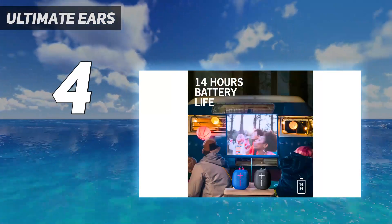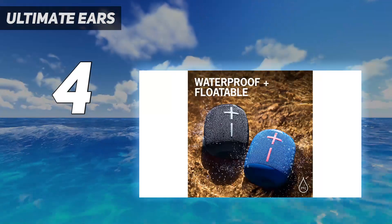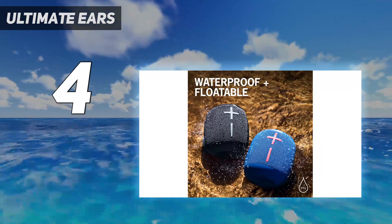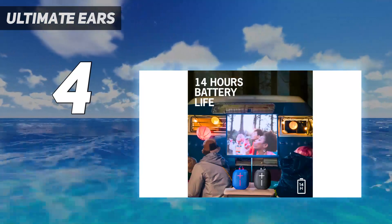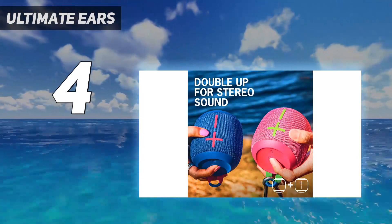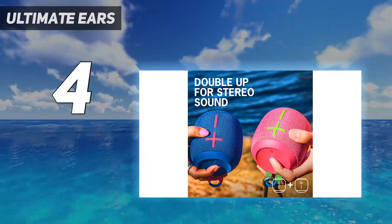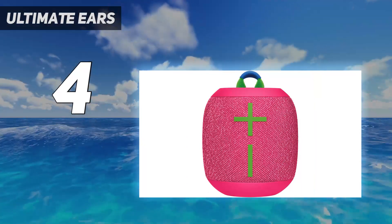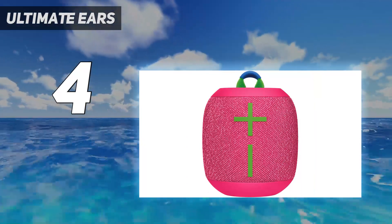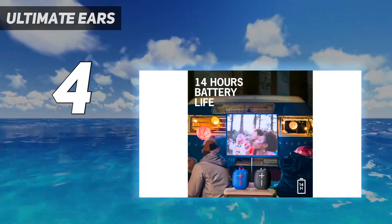Environmentally conscious shoppers will appreciate that this speaker is made of recycled plastic. Since it's available in many different colors, you can easily pick a model that suits your style. As for the sound, this speaker's clear and accurate reproduction of voices and other lead instruments makes it a great choice for listening to lots of different genres. Its outdoor mode makes audio clearer and crisper when you listen in larger, more open spaces like your backyard.